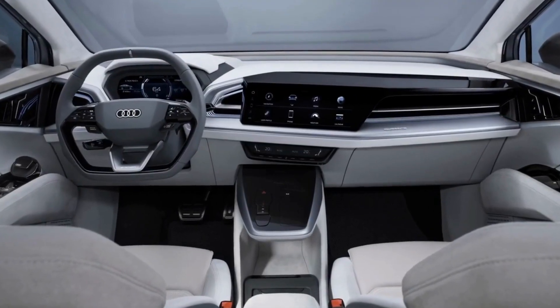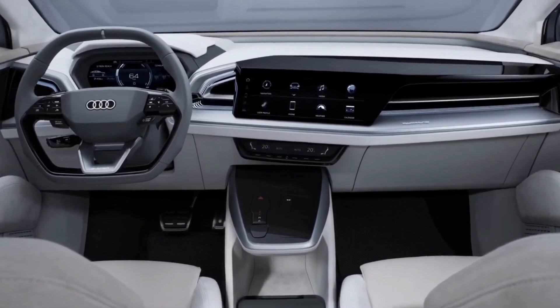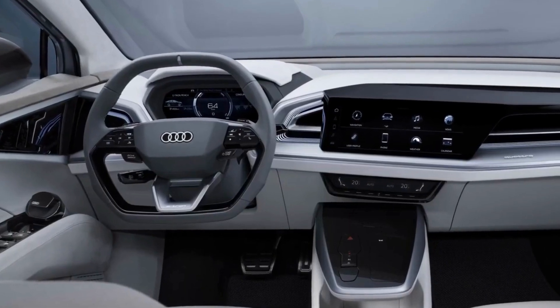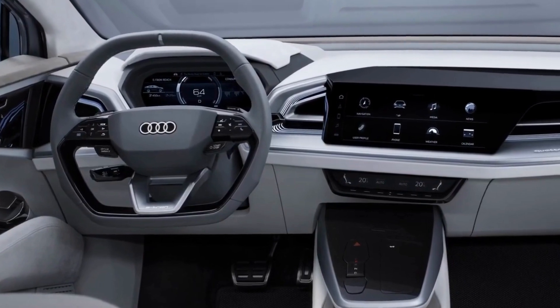Inside, we believe it will adopt a brand new design with a redesigned dashboard that includes a 12-inch digital instrument cluster, a 14-inch multimedia touchscreen, and a dedicated area for climate control.